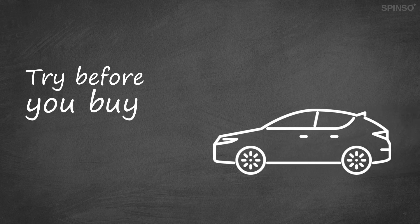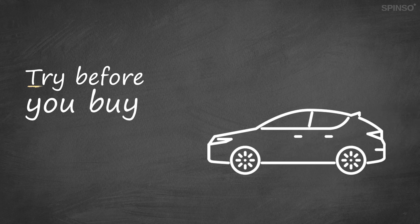Experience our products first-hand with our try-before-you-buy model. All our products are available for free trial without any registration, and you also get free support during the trial period.